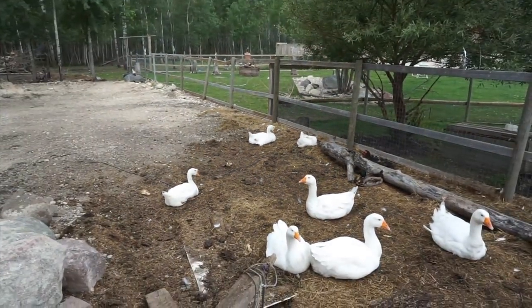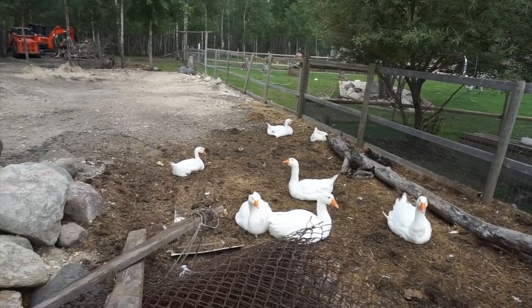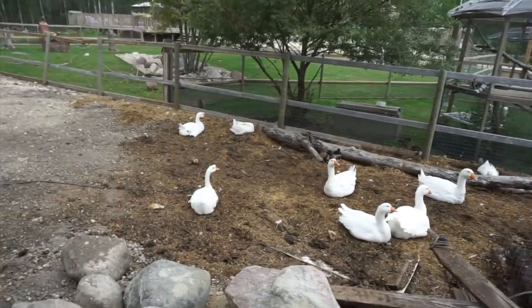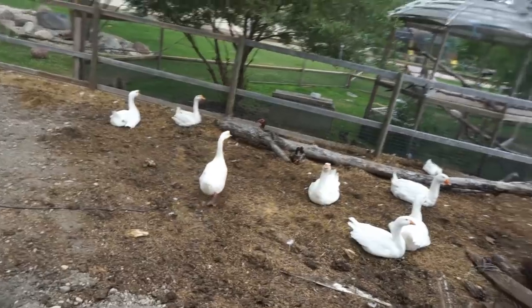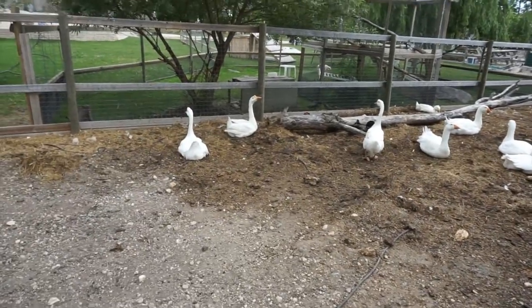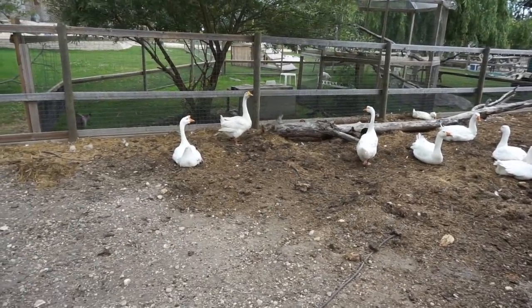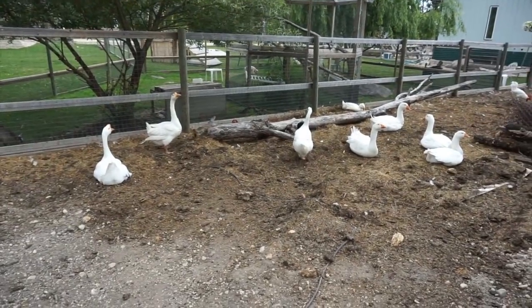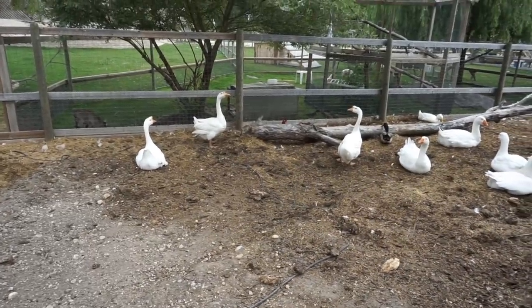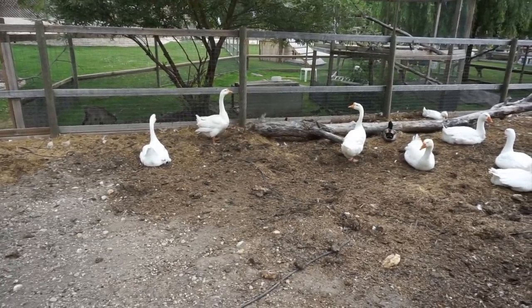We have three Chinese geese that came in because somebody saw them at their neighbor's house and they weren't being taken care of at all. A mutual friend contacted us and said can you rescue these geese? They're just not being taken care of, they look horrible, they're malnourished. So we ended up going over and saying we've been looking for these type of geese forever. Are you willing to sell them? He said give me a hundred bucks and they're yours. The mutual friend who put it all together actually donated the hundred dollars back to us. So that was wonderful.